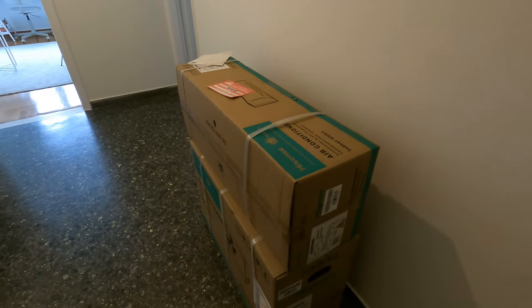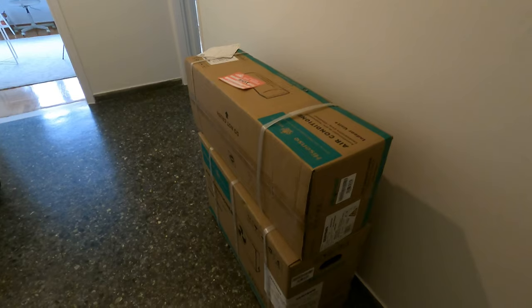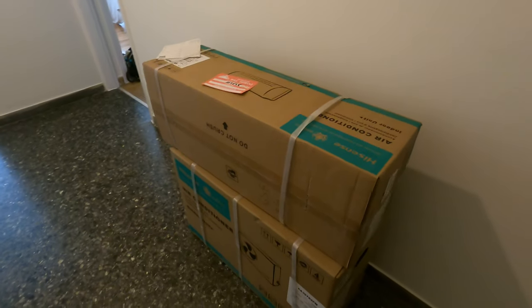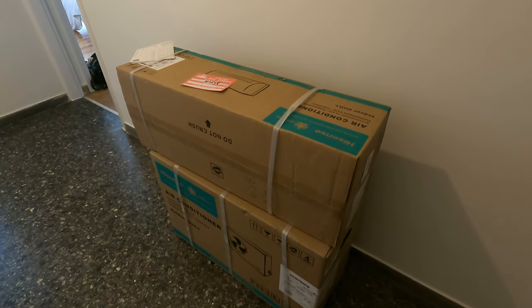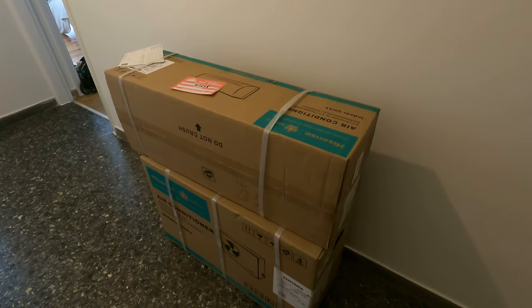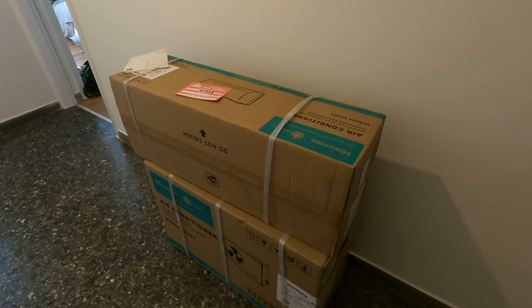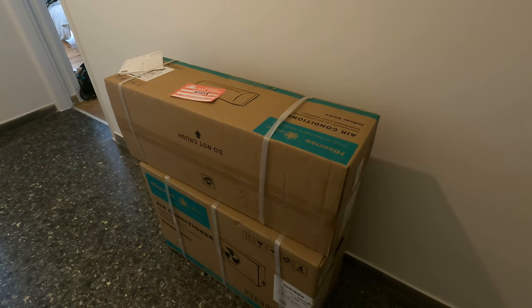The exciting news is that the air conditioner got delivered yesterday. I'm a little concerned because it's supposed to be mounted to the outside of the building and it requires brackets. I told them that's where it needed to go and I've been told the brackets are included, but I don't know if they're in the box or if the installation people are going to bring them. I don't think the installation will make it into this week's video, so I will update you next time. The place I bought it from delivers it and then four days later someone comes to install it.